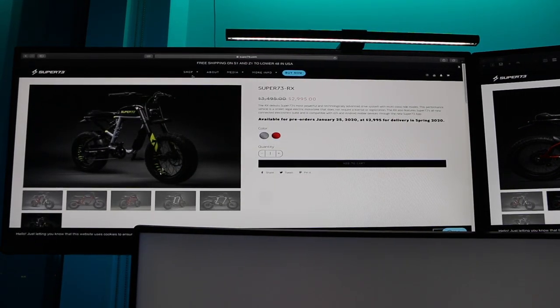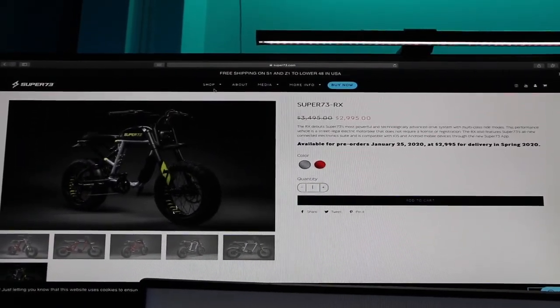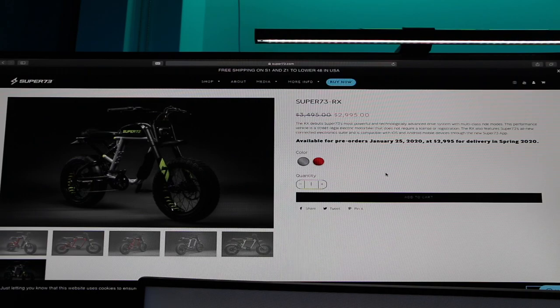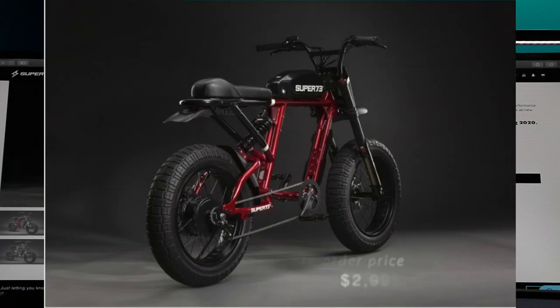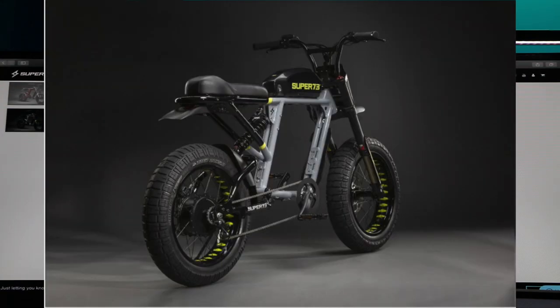This is a brand new class of bike. They put the most powerful and technologically advanced drive system in it and give you multi-class rider modes — not one, not two, but four different rider modes — in a performance vehicle that's actually street legal. You don't need registration, you don't need insurance. Here is how it looks — this is the red variant, and this is the gray.